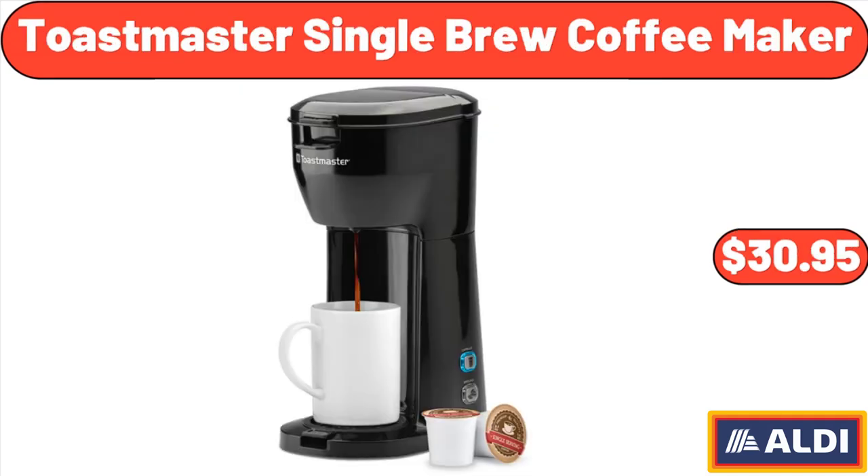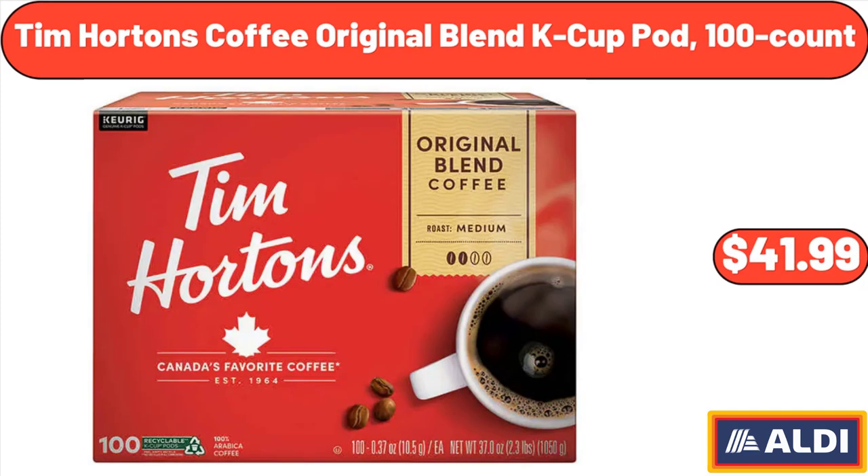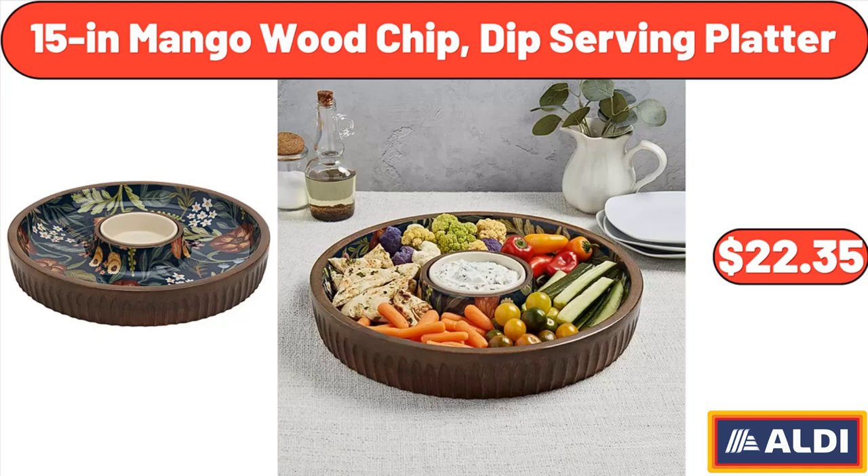Toastmaster Single Brew Coffee Maker, $30.95. Tim Hortons Coffee Original Blend K-Cup Pod, 100-Count, $41.99. 15-Inches Mango Wood Chip and Dip Serving Platter, $22.35.